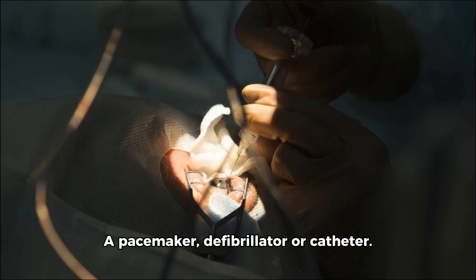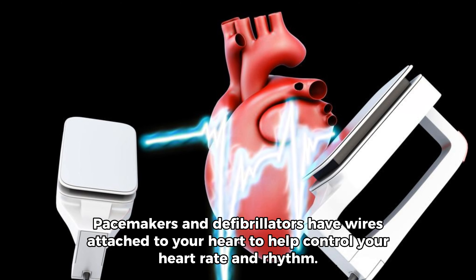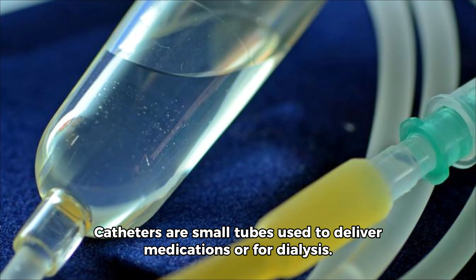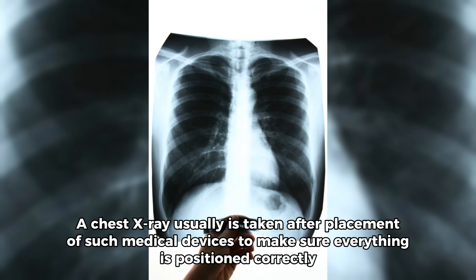A pacemaker, defibrillator, or catheter. Pacemakers and defibrillators have wires attached to your heart to help control your heart rate and rhythm. Catheters are small tubes used to deliver medications or for dialysis. A chest x-ray is usually taken after placement of such medical devices to make sure everything is positioned correctly.